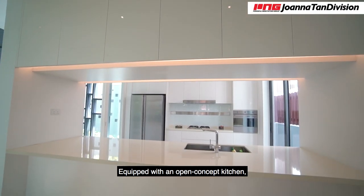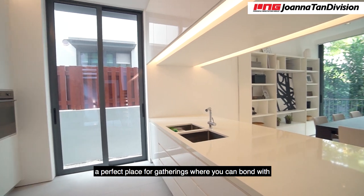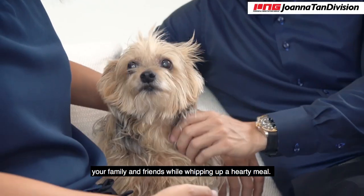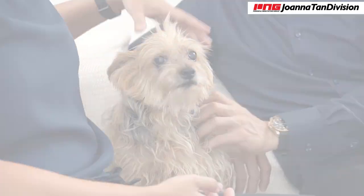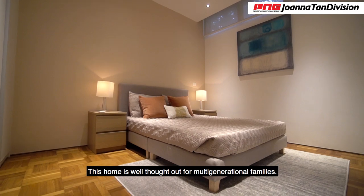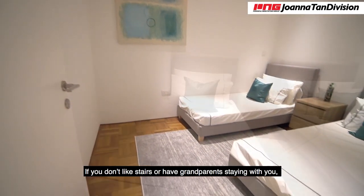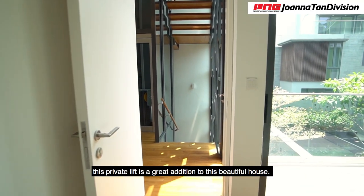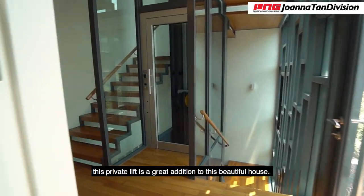Equipped with an open concept kitchen, a perfect place for gathering where you can bond with your family and friends while whipping up a hearty meal. This home is well thought out for multi-generation families. If you don't like stairs, or you have grandparents staying with you, this private lift is a great addition to this beautiful house.